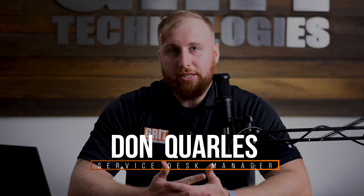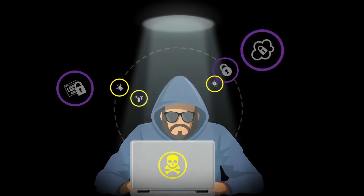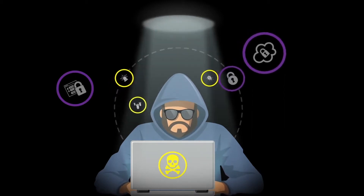Let me ask you a question. How can you face a problem that you might not necessarily know is there? One of the biggest problems that businesses face today are stolen credentials. Stolen credentials can land on the dark web and you might not necessarily know about it.